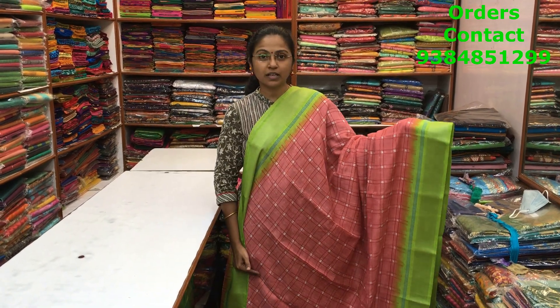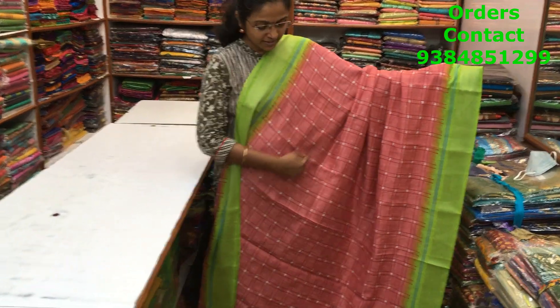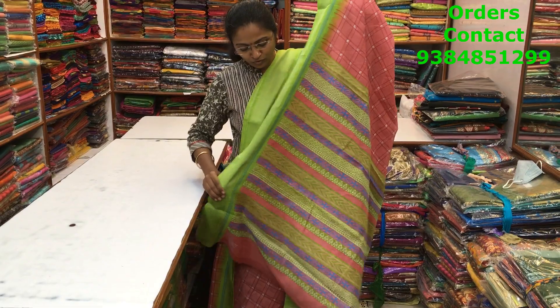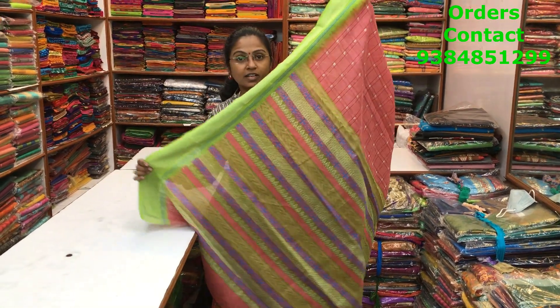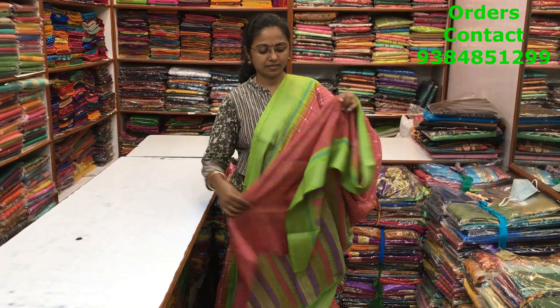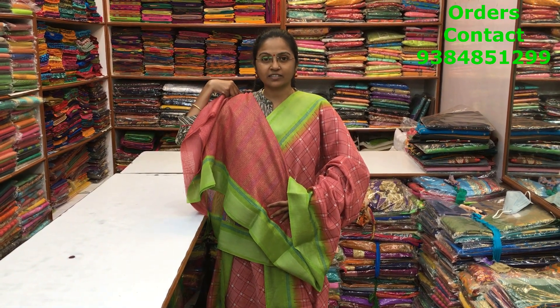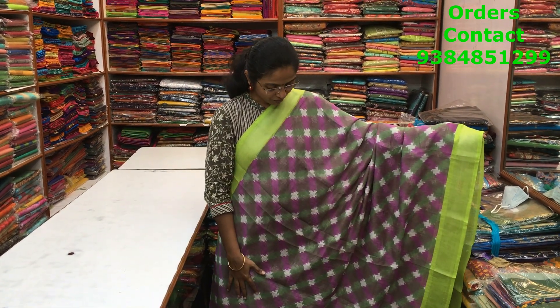A very pretty onion color with green color combination, beautiful mixed cotton variety saree with silver zari border on both sides. A lovely checks pattern design running through the body of the saree. The pallu and blouse of the saree are shown here and the price of the saree is ₹700.